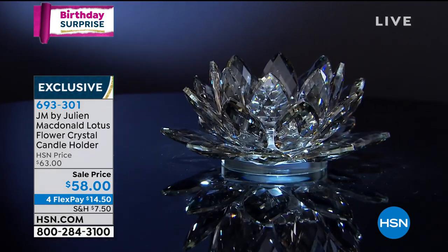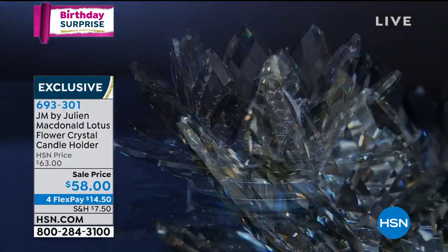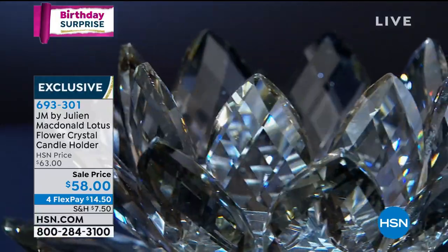It looks fragile, but it's actually quite a weighty piece, and it comes beautifully wrapped in a gorgeous box. So when you get it home, it's already gift boxed.